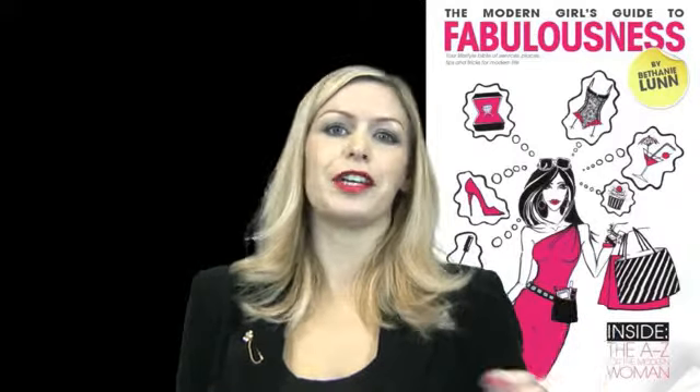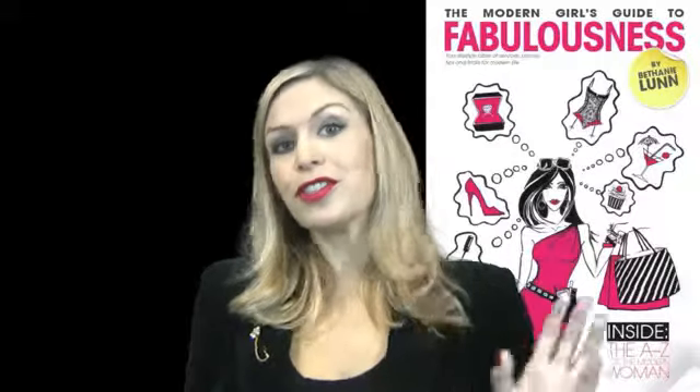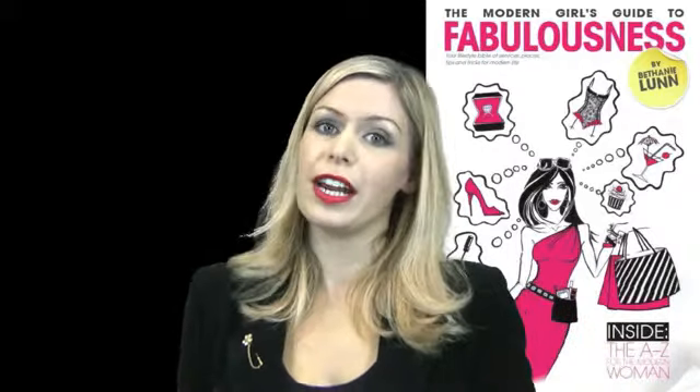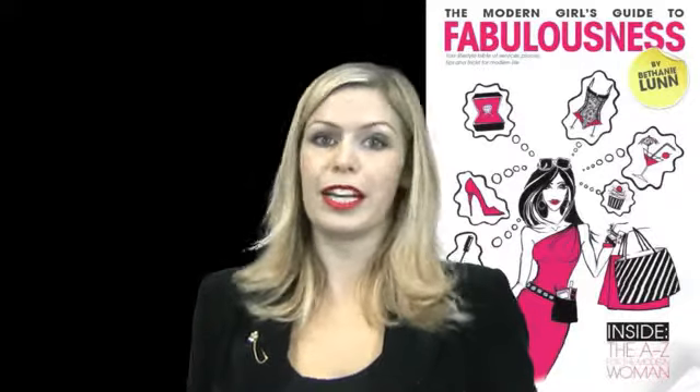I've found my perfect shade of red by Collection 2000 called Cherry Pop. It's long lasting, a complete bargain, and it always attracts compliments. But if you're still not sure of the perfect shade of red for you, then just nip to your local nearest makeup counter. The staff are fully trained and often you can have a consultation or a makeover with no obligation to buy.